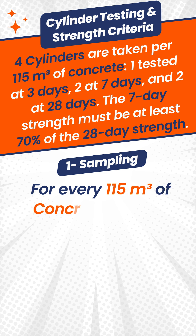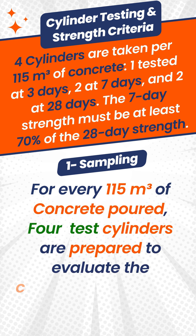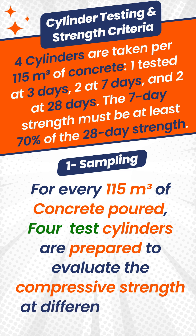For every 115 cubic meters of concrete poured, four test cylinders are prepared to evaluate the compressive strength at different intervals.